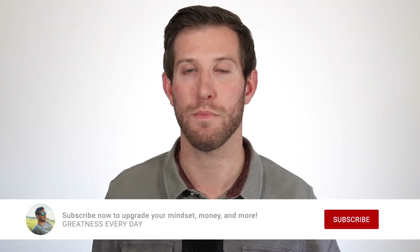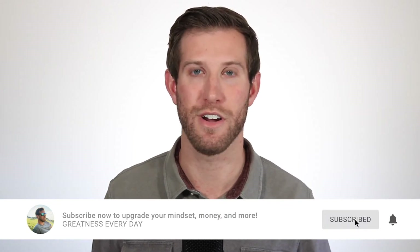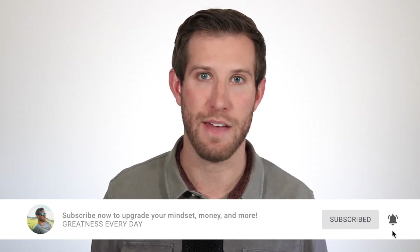Also, while doing those two things, you'll be feeling way better physically, mentally, and more. So watch this video, hit the thumbs up button if it helps you, and if you want to find out when these videos come out on my channel — videos that help you upgrade your mindset, your money, and more — go down and hit the subscribe button.